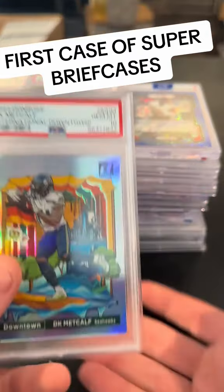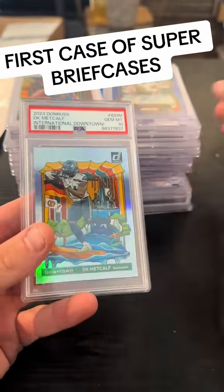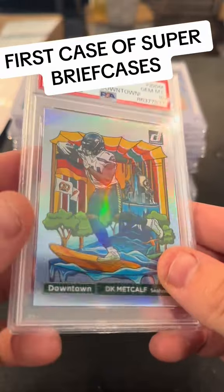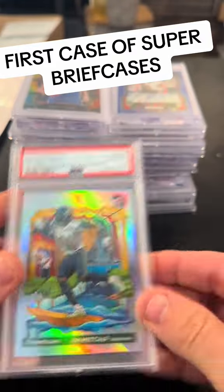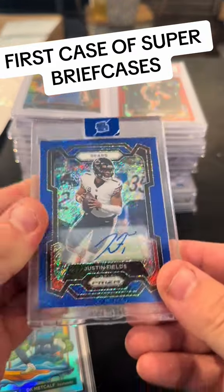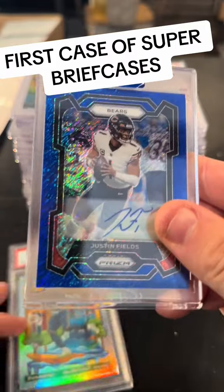Ladies and gentlemen, I have a big announcement. We are introducing today something new: Super briefcases. They're going to have a $100 floor and a $600 ceiling. And I'm going to show you what's going to go in the first case of them.